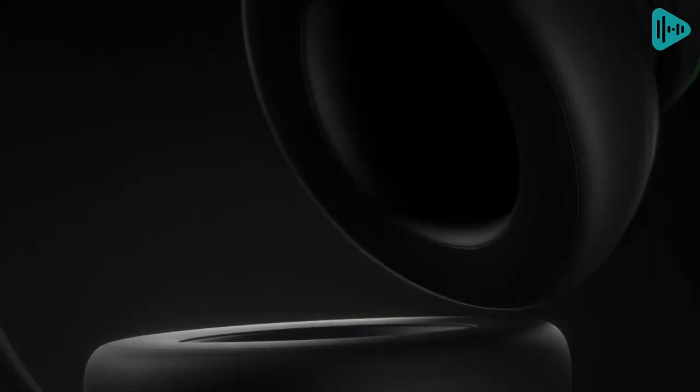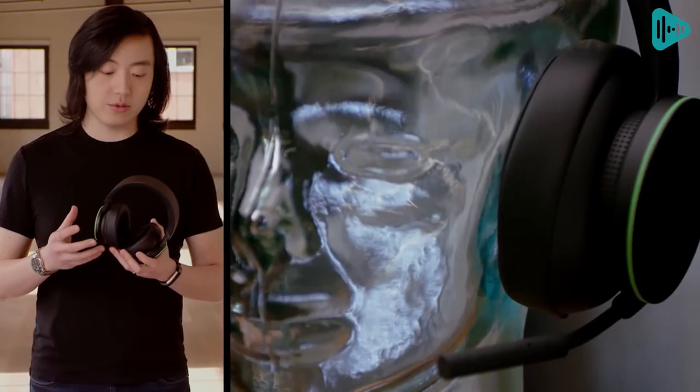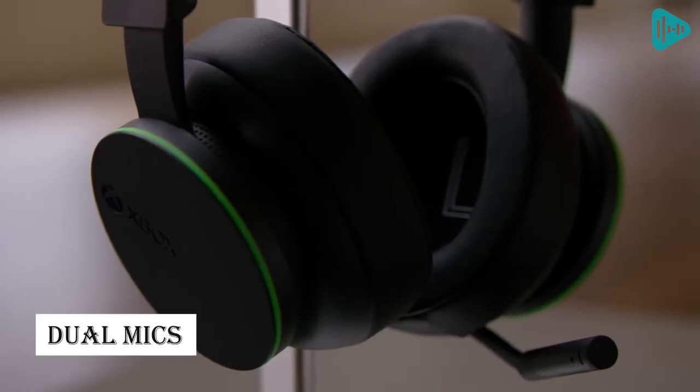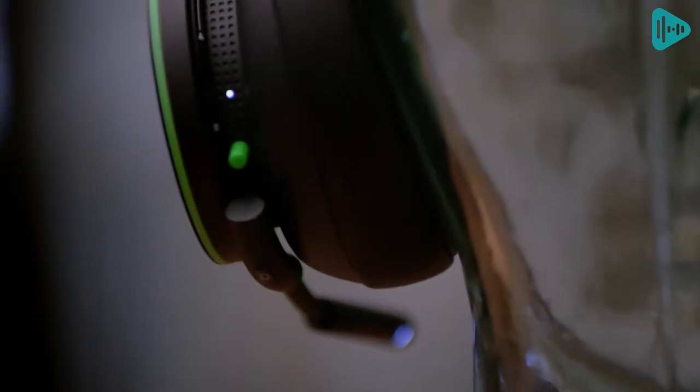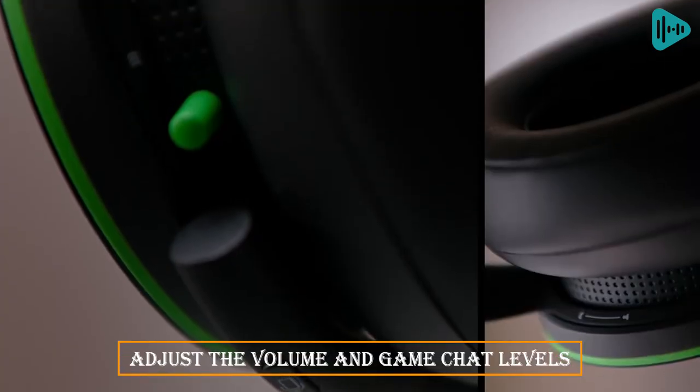With the Dolby Atmos app, you can enable Atmos and get great sound from your gaming setup. These headphones offer clear chat, wireless connection, and dual mix. Plus, they have rotating dials on the outside of the cans, allowing you to adjust the volume and in-game chat levels.